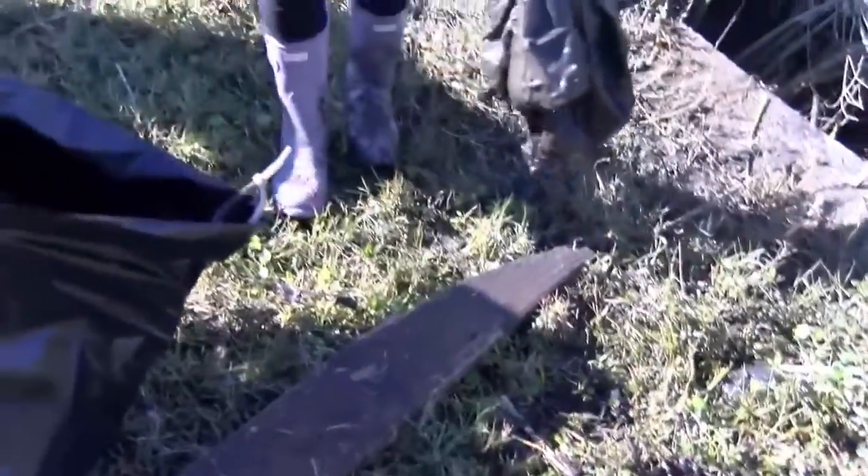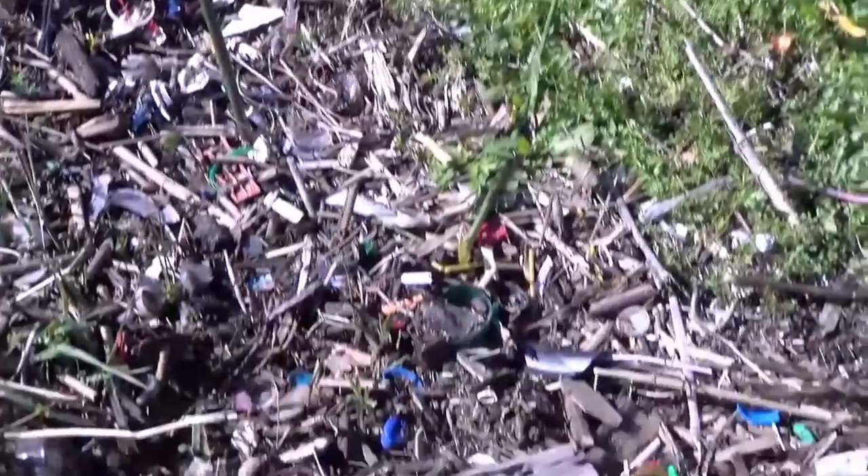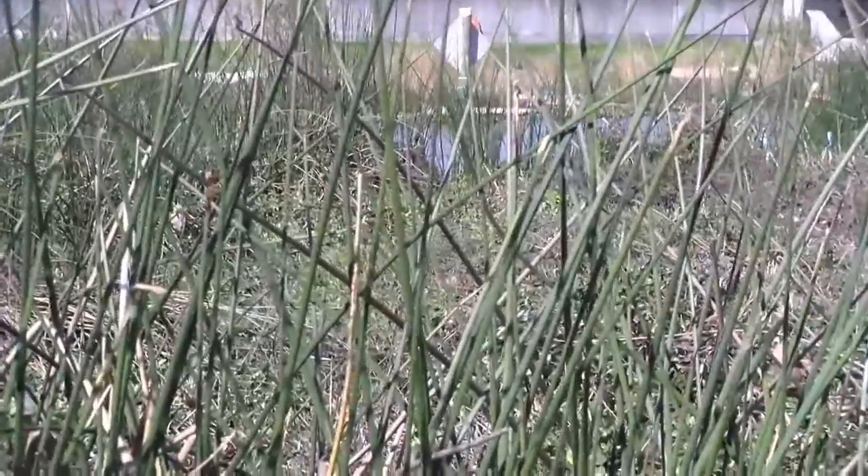Plastics also break down into microplastics, which fish, birds, and other creatures consume and can possibly die from. Microplastics in animals also harm humans because many of those creatures are eaten by humans.